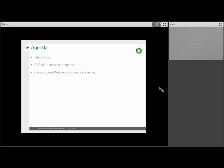Then I'm going to turn our attention to two areas we've worked on that we thought would be most interesting to the ICAN Network. The first is our work in biosouring and microbial-induced corrosion, which we also call MIC. And secondly, we'll go through some case studies on the use of metagenomics and data mining, and how that helps identify solutions for BP.